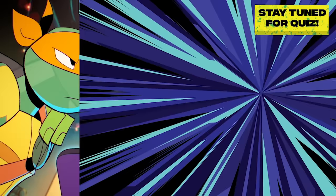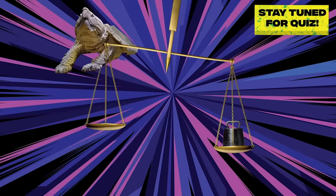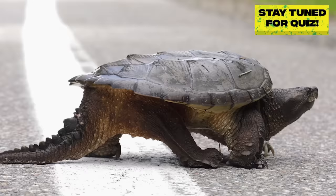Go big or go home! Snapping turtles are one of the largest species of turtle, weighing up to 35 pounds. That's one titanic turtle.